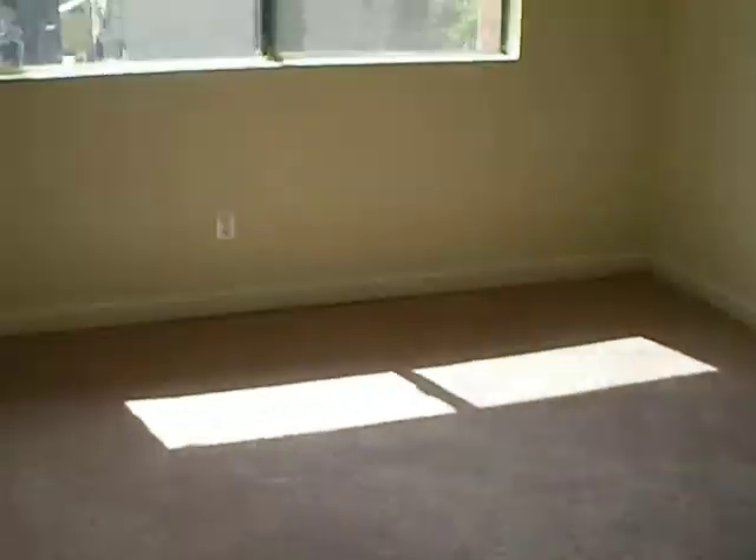Now we are going to go to the second bedroom. There is also new carpet and fresh paint throughout.